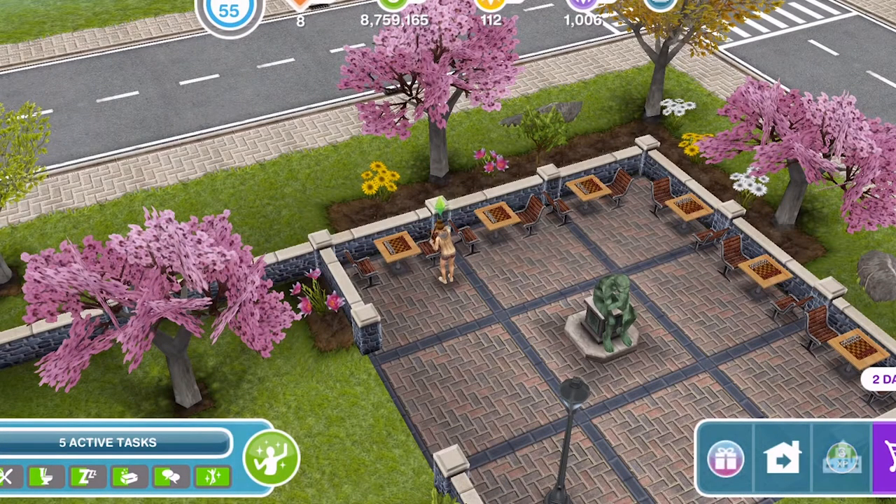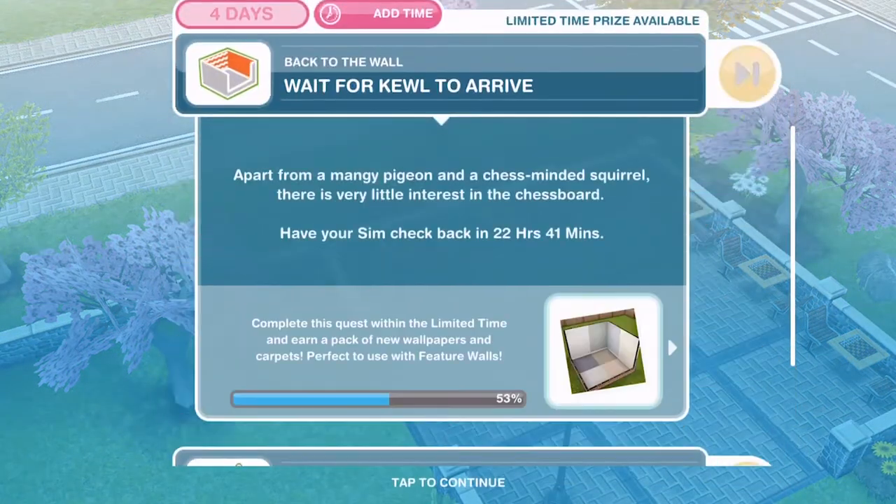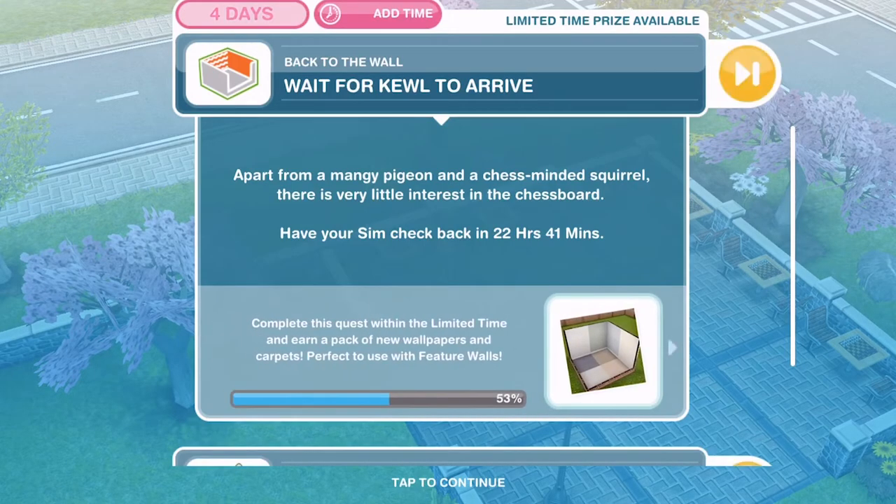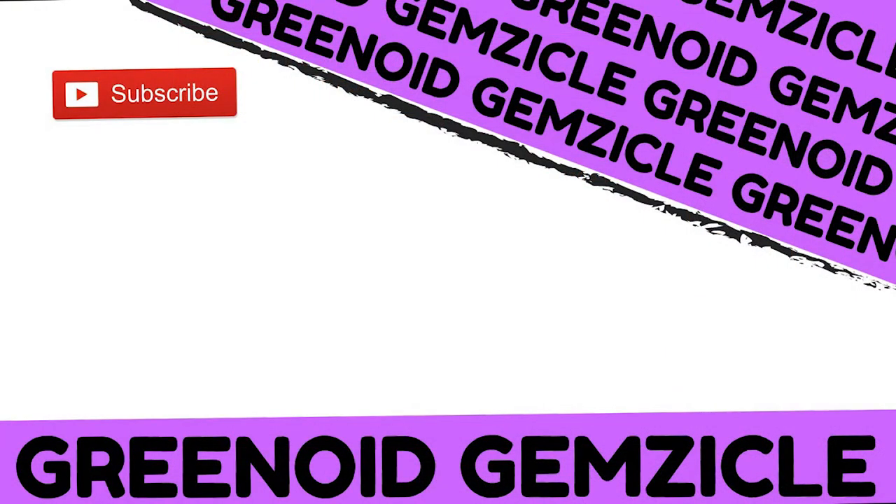Let me know how you are doing this quest. If you have already done it, what are you thinking of the feature walls? If you are doing it like me without using LPs, let me know what you think of the quest and where you're up to. But thank you so much for watching - give the video a thumbs up if you enjoyed, subscribe if you are new, and I'll see you tomorrow for part five. Bye!